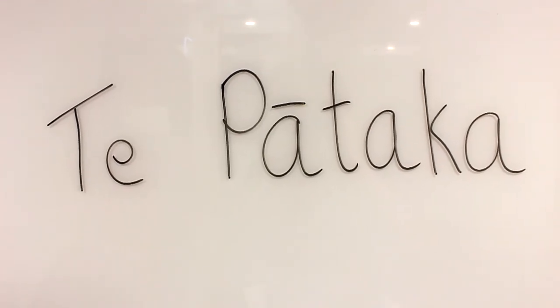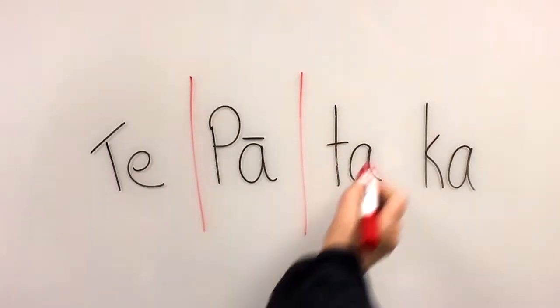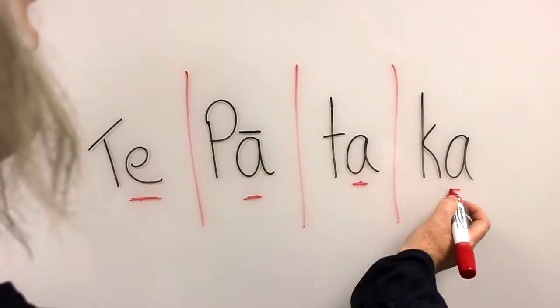To pronounce Te Pātaka, we can divide it into our sections ending with the vowel sounds. This gives us our E sound: Te, and our R sounds: Pā, Tā, Ka.